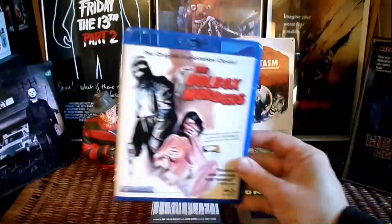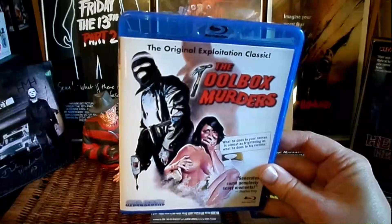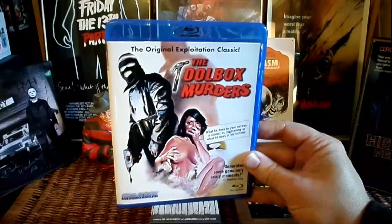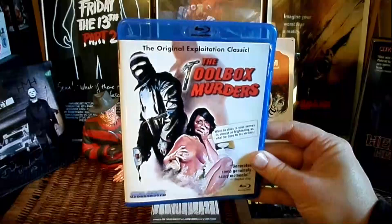Classic exploitation slasher — one of the infamous video nasties. And it certainly earns its spot in the Video Nasty collection for sure. This is a brutal slasher.